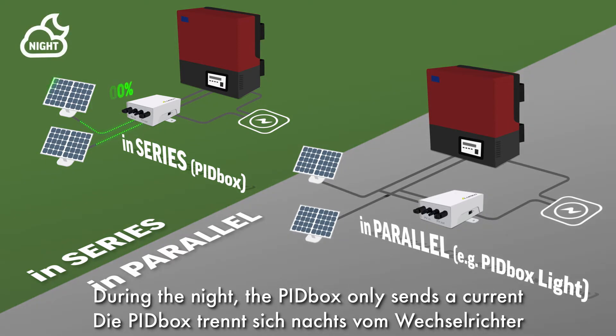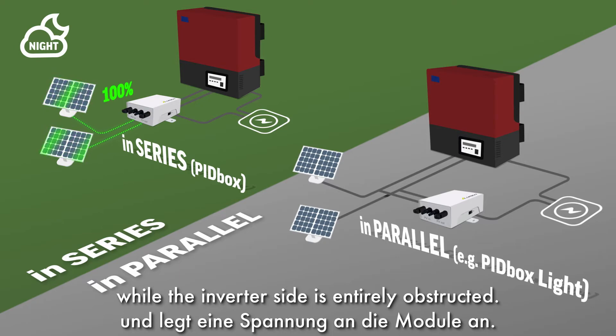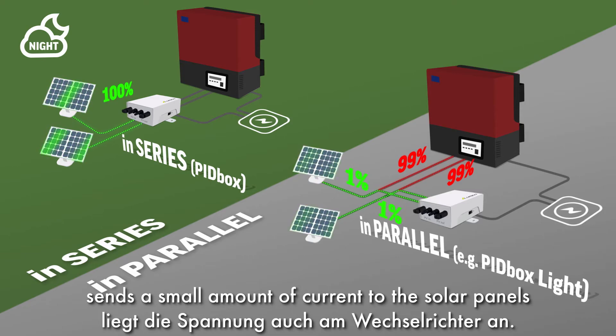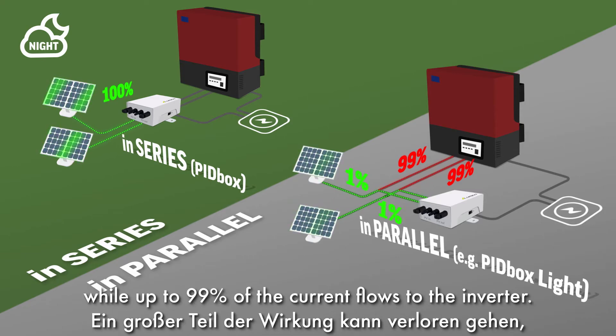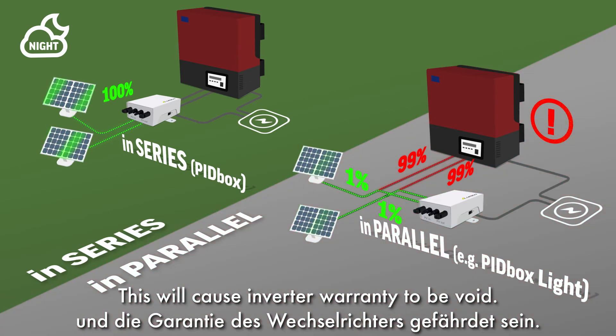During the night, the PID box only sends a current to the solar panels, while the inverter side is entirely obstructed. A parallel solution sends a small amount of current to the solar panels, while up to 99% of the current flows to the inverter. This will cause inverter warranty to be void.